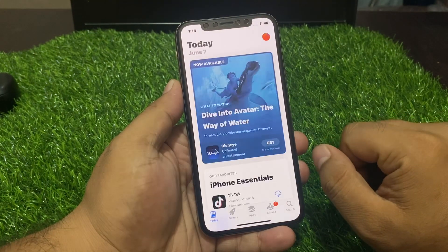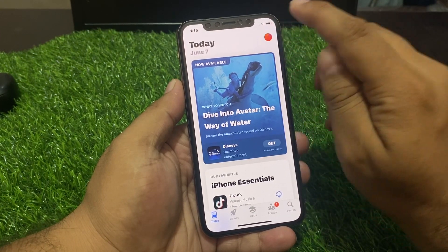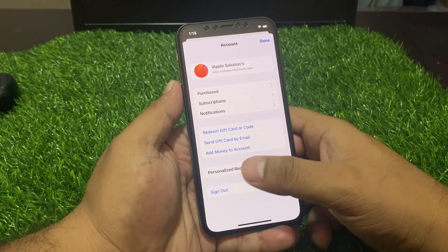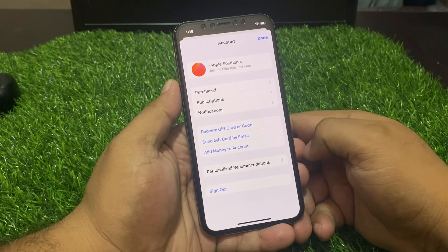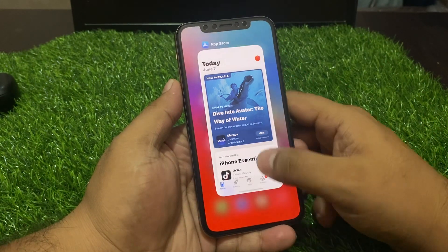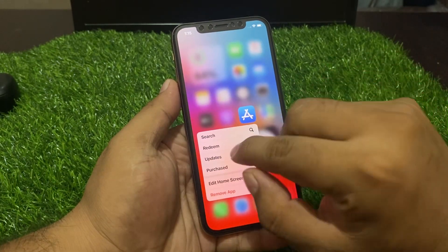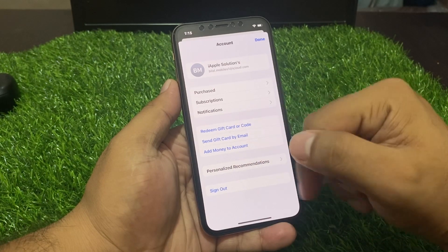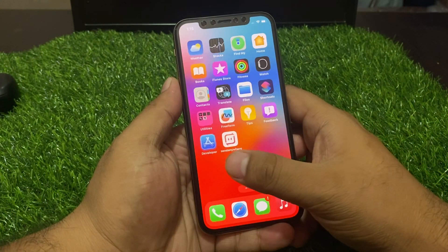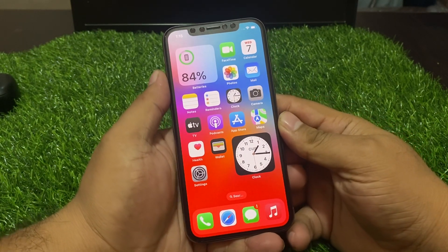Tap on the profile icon. If an app update is pending or available, update all apps to fix your problem. If you are using 3D Touch, simply tap on the App Store and tap on Updates. If an update is pending or available, download and install the update to fix your problem.